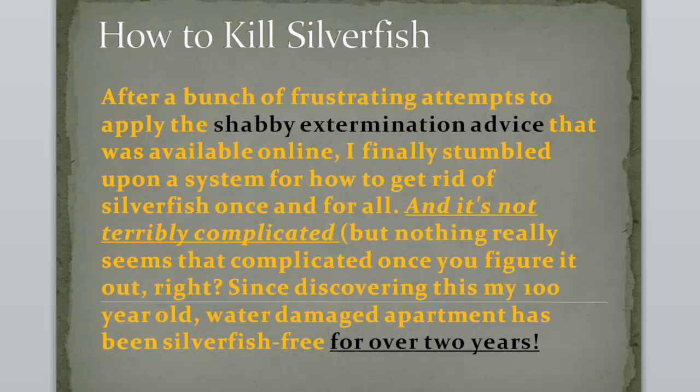Nothing really seems that complicated once you figure it out, right? Since discovering this, my 100-year-old water-damaged apartment has been silverfish-free for over two years.